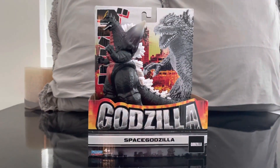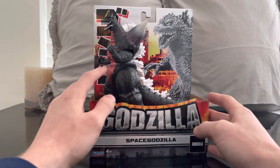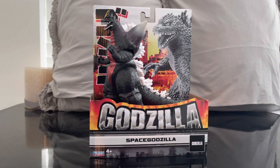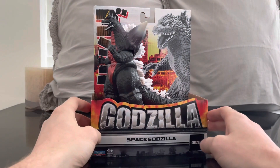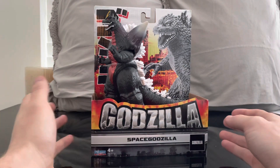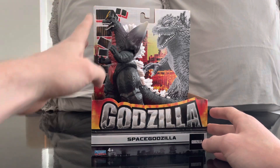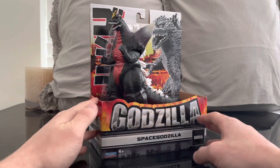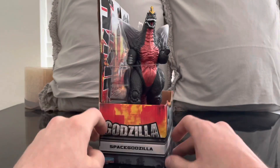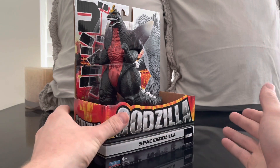What's up everyone, welcome to the channel. Today we have another Godzilla Playmates review — Space Godzilla. I was very hesitant to pick up this figure, but Space Godzilla is one of my favorite kaijus of the Godzilla franchise and a lot of his figures are really expensive. I originally looked for the SH MonsterArts but that's a lot of money, and the Movie Monster Series also wants a lot. So I bit the bullet — this is 10 bucks. For 10, it's not bad.